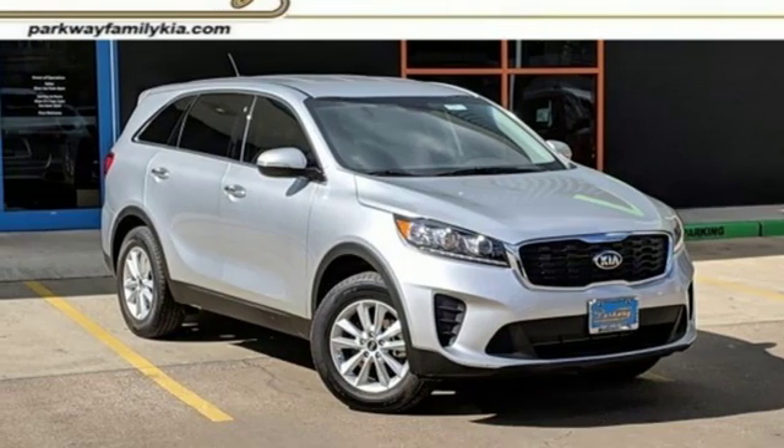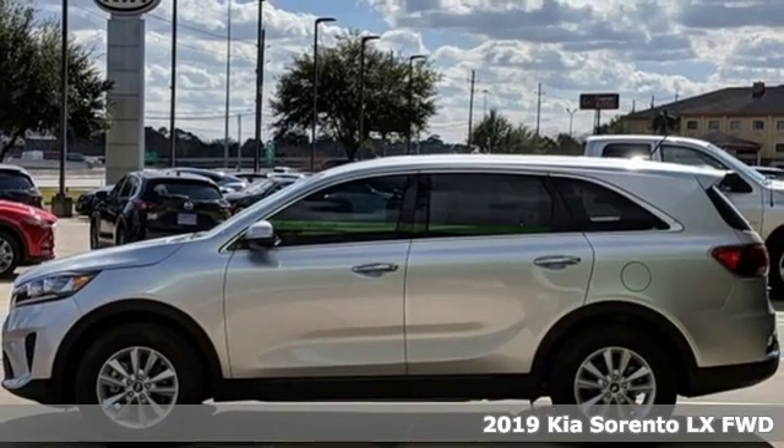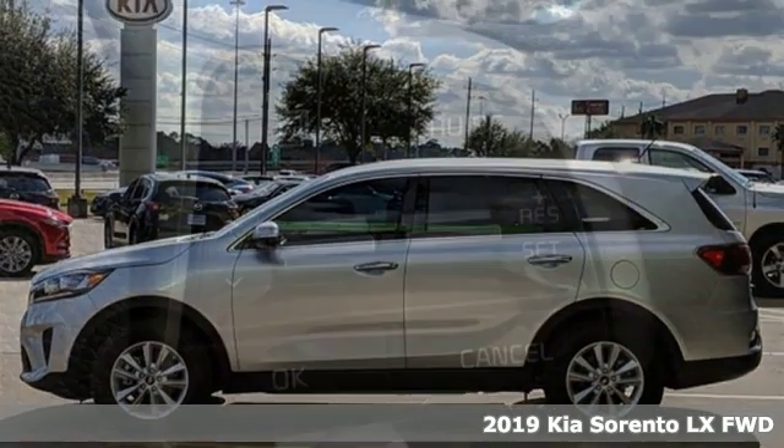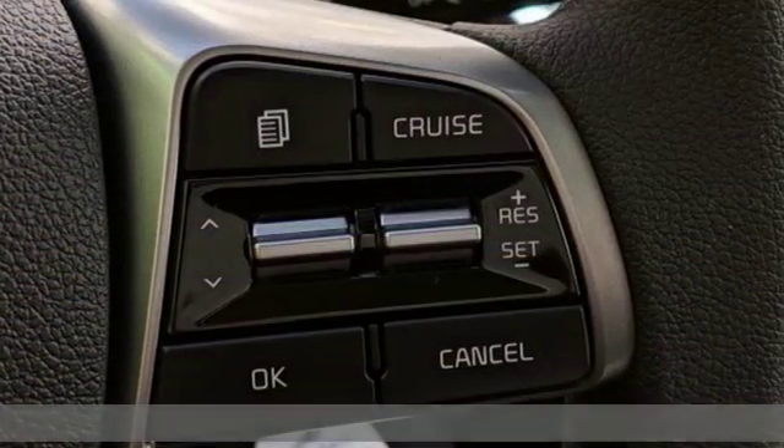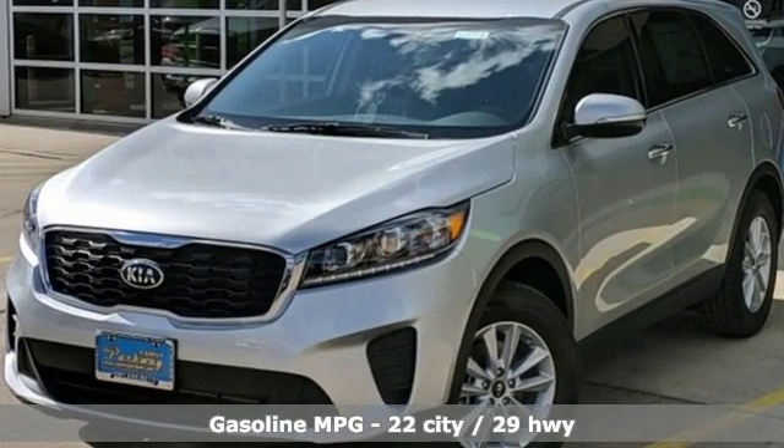It's a new 2019 Kia Sorento. Your life requires you to be adaptive and your vehicle should be too. This Sorento is the perfect fit for everything you need it to be, and get ready for an impressive combination of features.